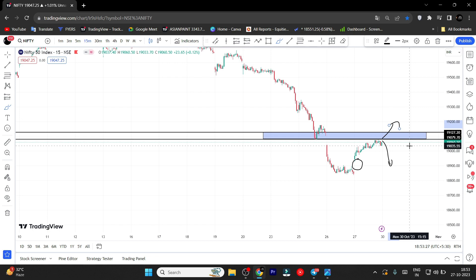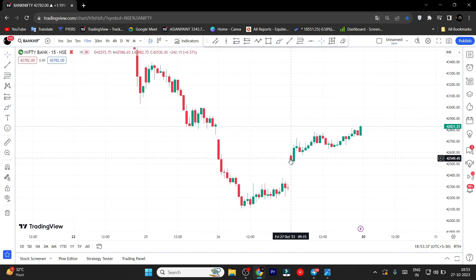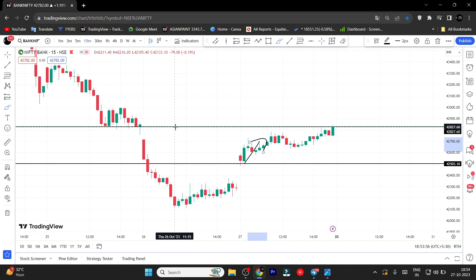Moving on to Bank Nifty — in our Telegram group, 42,500 is the pointer to mark. In the region, you can see a drop. In your case, the price will be around 5,440, 5,840, or 7,840. The market is very simple — if you buy the price you can see the cost around 5,840.